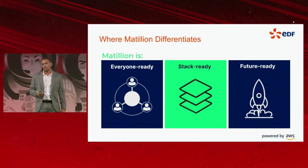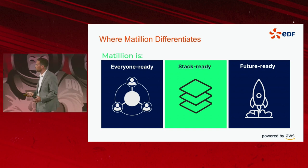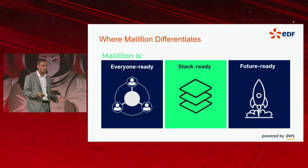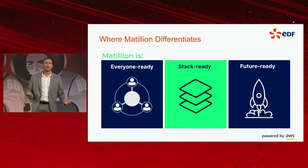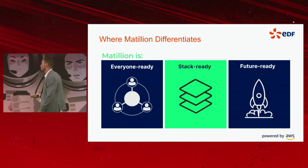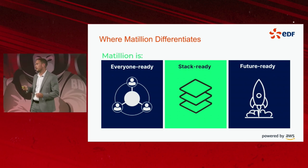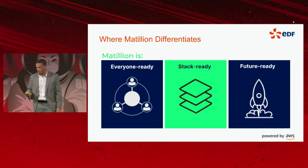Stack ready — platform agnostic. You can roll it out across multiple platforms and use it with multiple data warehouse platforms; it's not siloed into one platform vendor. And future ready — because it's a native cloud application, we can roll it out knowing we're future-proofed. We haven't got to worry about whether there's a roadmap to use it with future cloud features coming up.